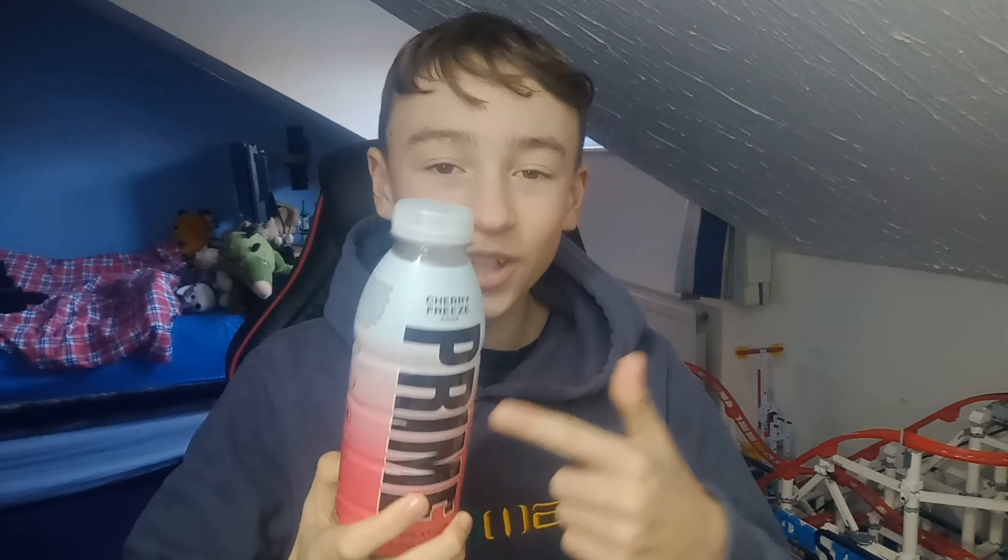Hello everyone, welcome back to DJ Ninja 103. Today I've got my hands on the brand new Prime flavour — Cherry Freeze.